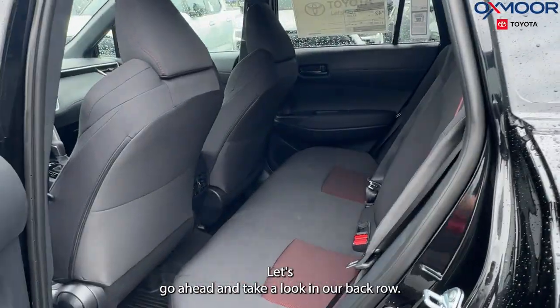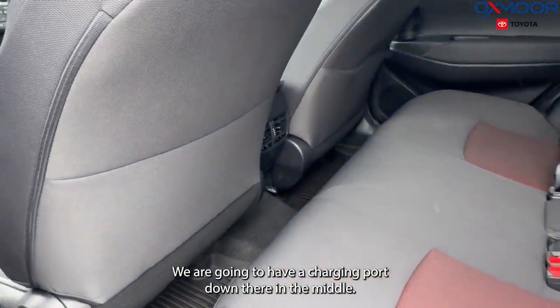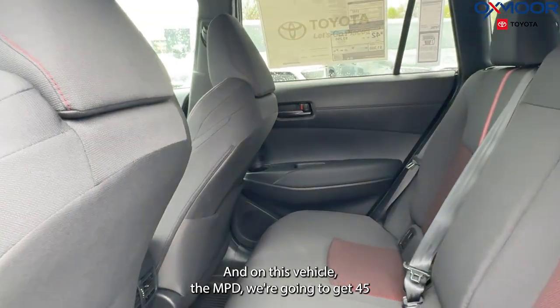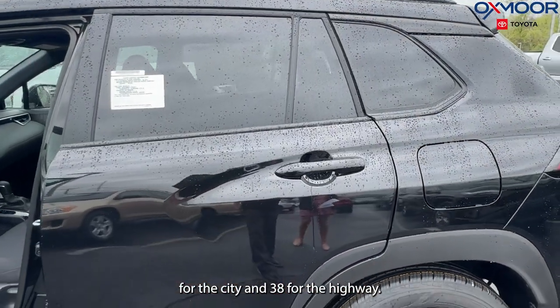Let's go ahead and take a look in our back row. We are going to have a charging port down there in the middle, and all-weather floor liners throughout. On this vehicle, the MPG — we're going to get 45 for the city and 38 for the highway.